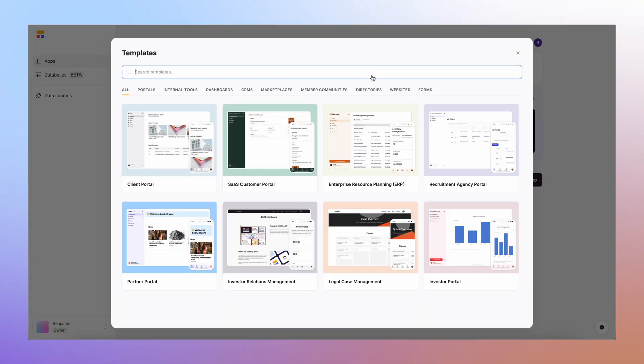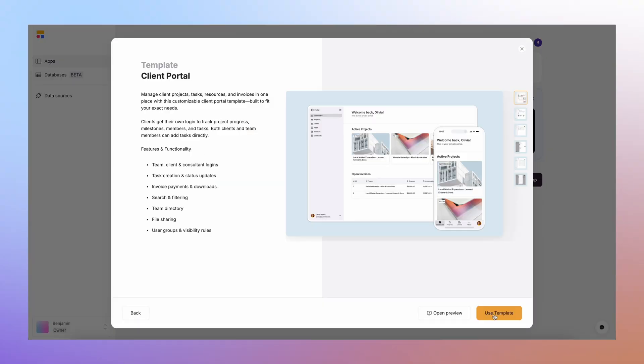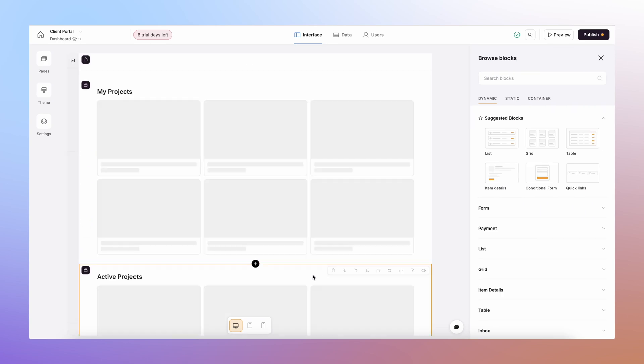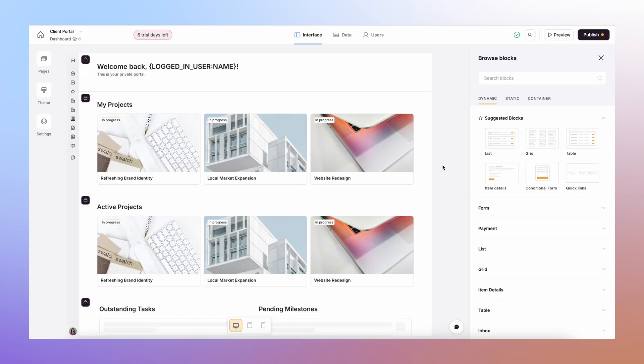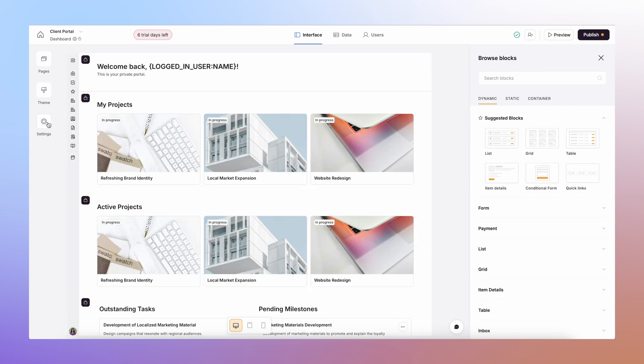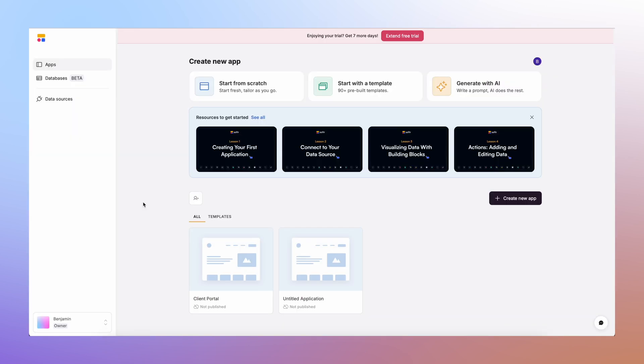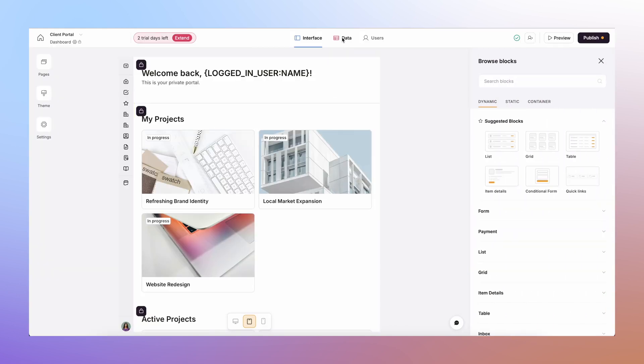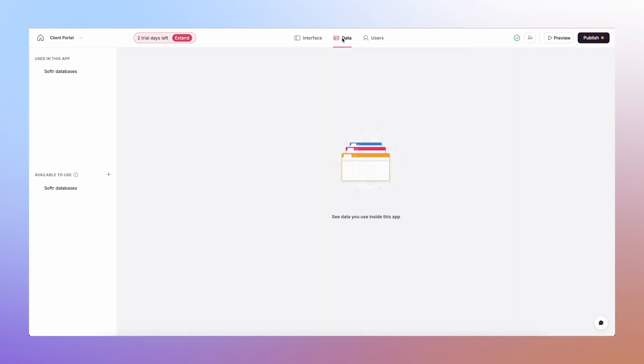Step one: we start from a template. I picked a client portal template that had most of what I needed already built, and within minutes I had a basic app live. Step two is connecting your data. Here's what I want to show you on Softer Databases — this is the thing they just launched, and the interface is super easy and intuitive. The best part is you don't need Airtable or Google Sheets; Softer Databases can store and manage your data entirely on its own.